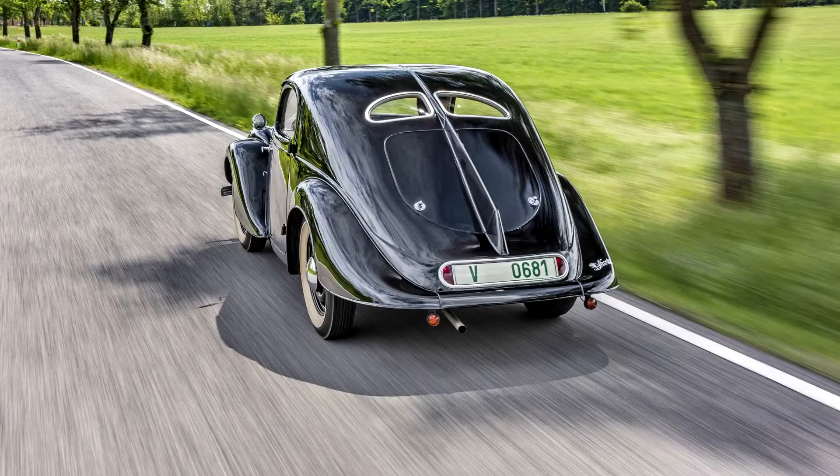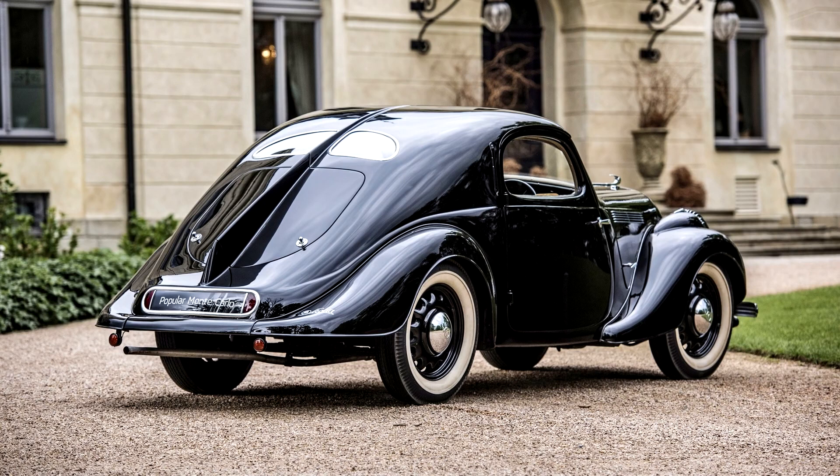Discerning private customers could opt for the two-seater coupe Skoda Popular Monte Carlo, which cost 35,000 crowns. It was 4.20 m long, 1.50 m wide and 1.37 m high, weighing in at 960 kg.